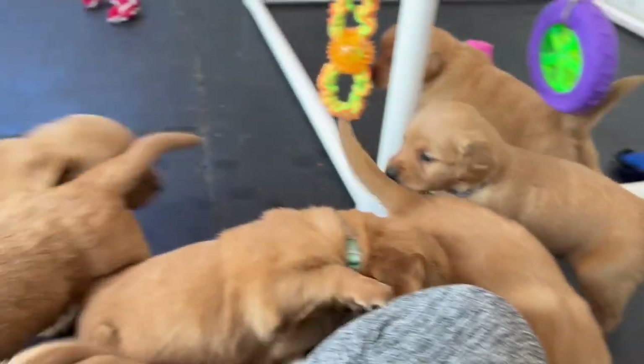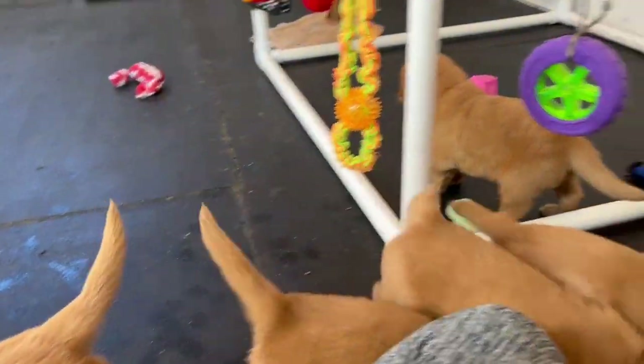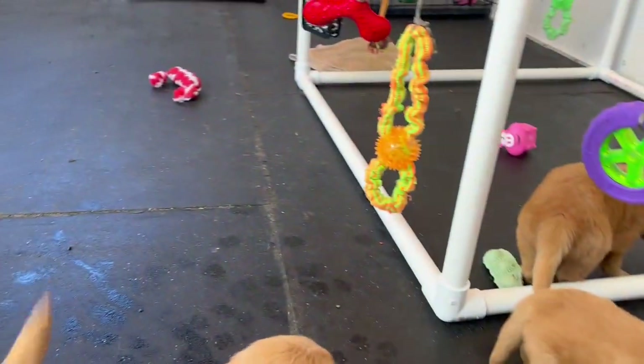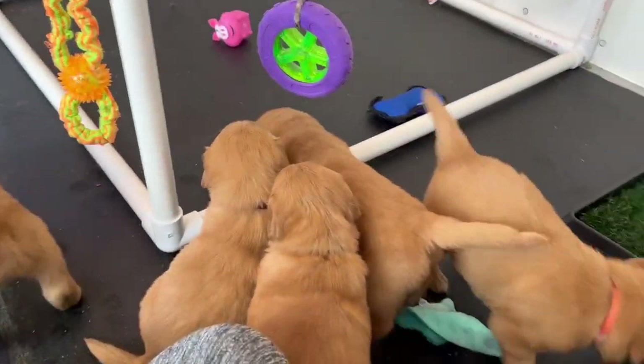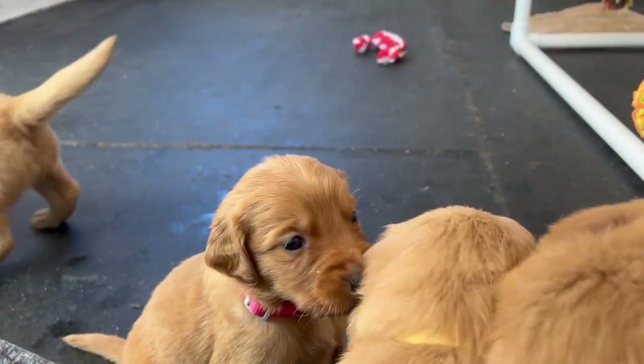They're really starting to play too, so it's been really fun to watch them and sit here and get all the snuggles from the ones who aren't as confident to go out and play yet. I really hope you guys have been enjoying watching them grow up with us — we definitely have. So we will see you next week. Happy Monday!